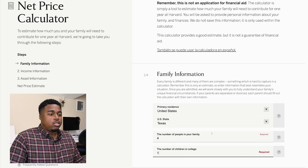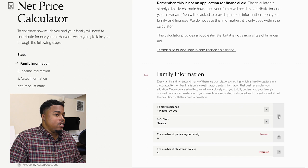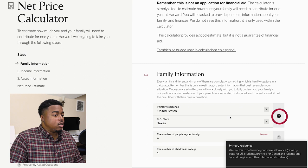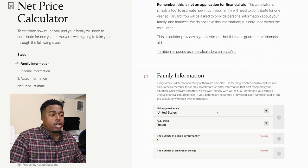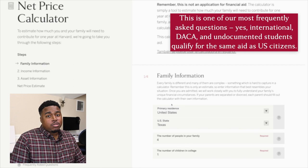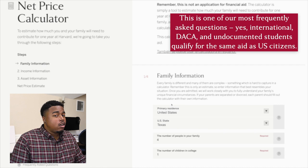If you need more clarity on any of these fields, you can click the question mark on the side, which will give you more insight on how to answer that question. We ask where you live because Harvard gives you a travel allowance in your financial aid package — students who live further away need more aid to get here every year. Please note that international students, DACA students, and undocumented students all qualify for the exact same financial aid as US citizens. We still cover travel costs for all of our student body.